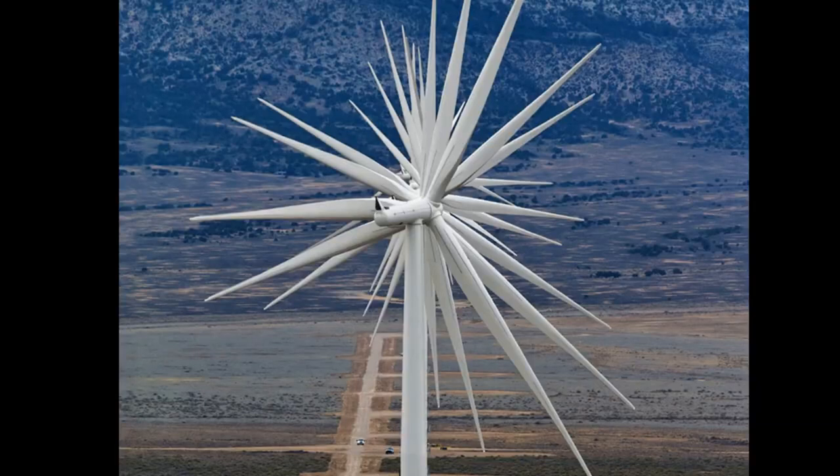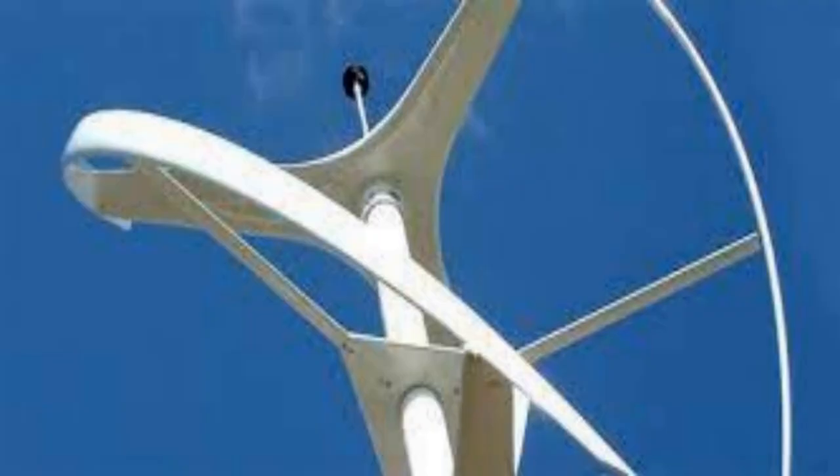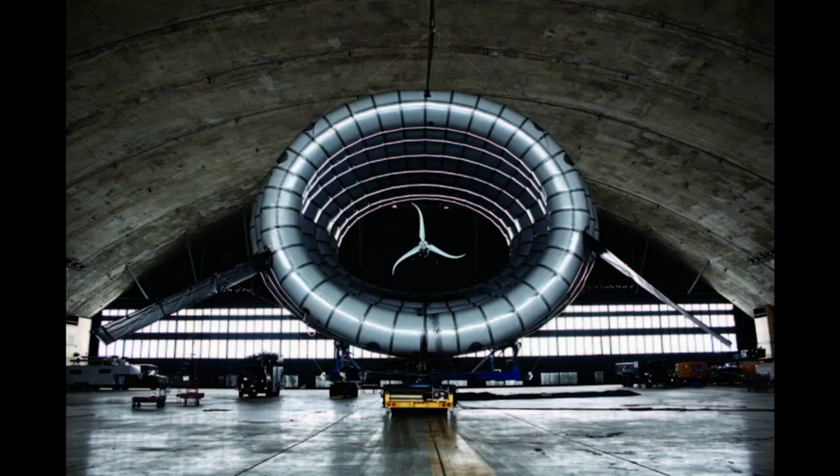Nature serves as a treasure trove of designs for engineers to look at, trying to replicate the efficiency and elegance of forms found in nature. Biomimicry in wind turbines revolves around imitating shapes, structures, and behaviours observed in nature's aerodynamic wonders.